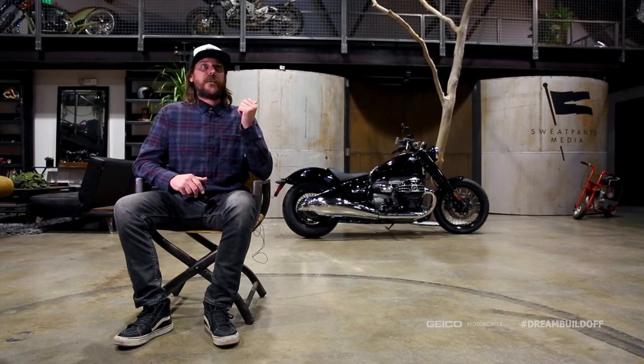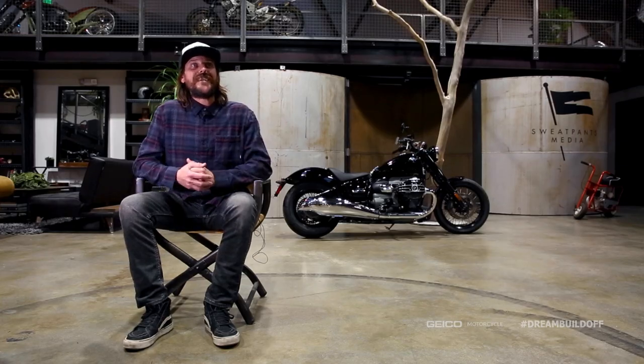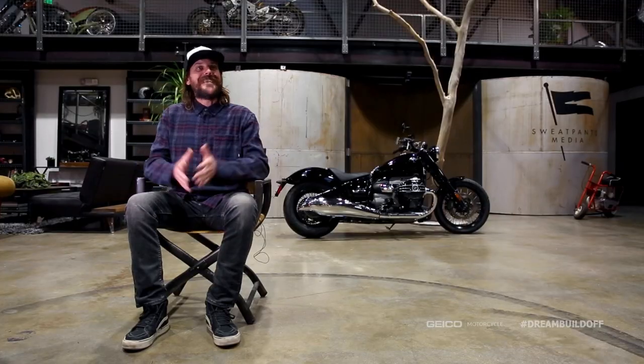I honestly don't even know what we're building with this thing, but that keeps it interesting — we're in the same boat with you. We haven't started either. We don't have a lot of time to build this bike, so I'm taking that into account as I design the bike, making sure that we can get this thing finished. We're not going to build some crazy rake stretch wildness.